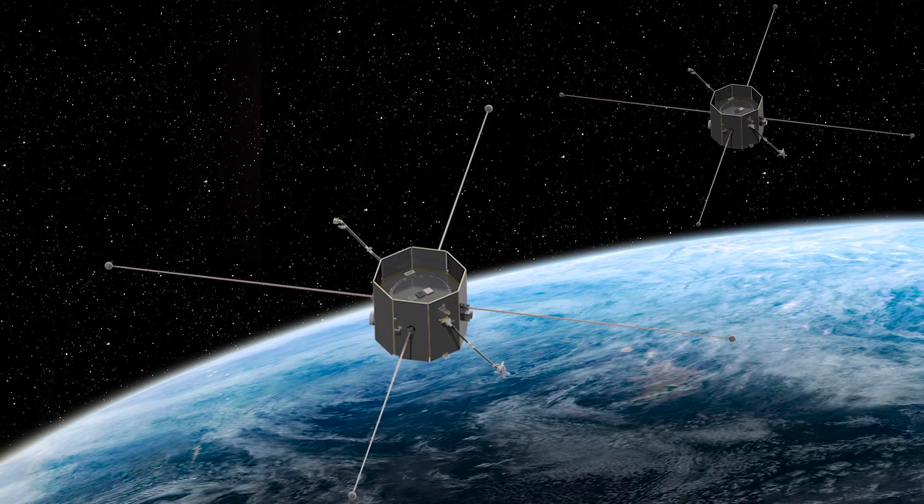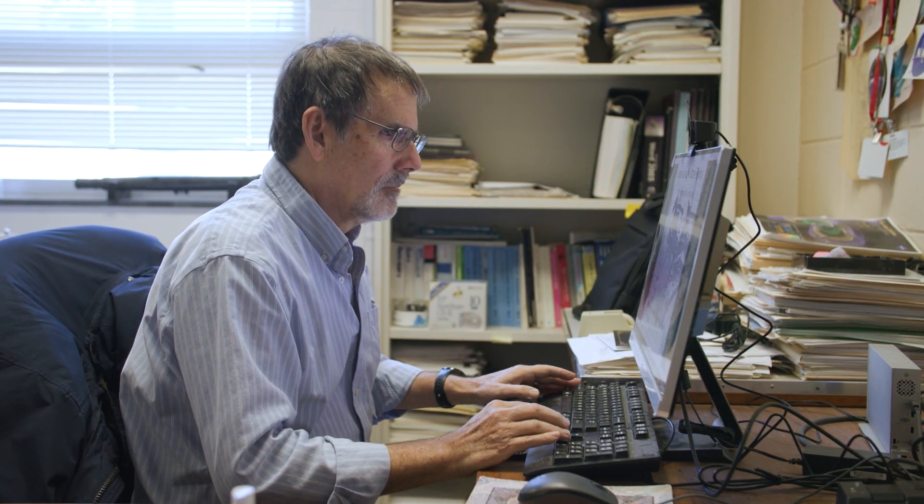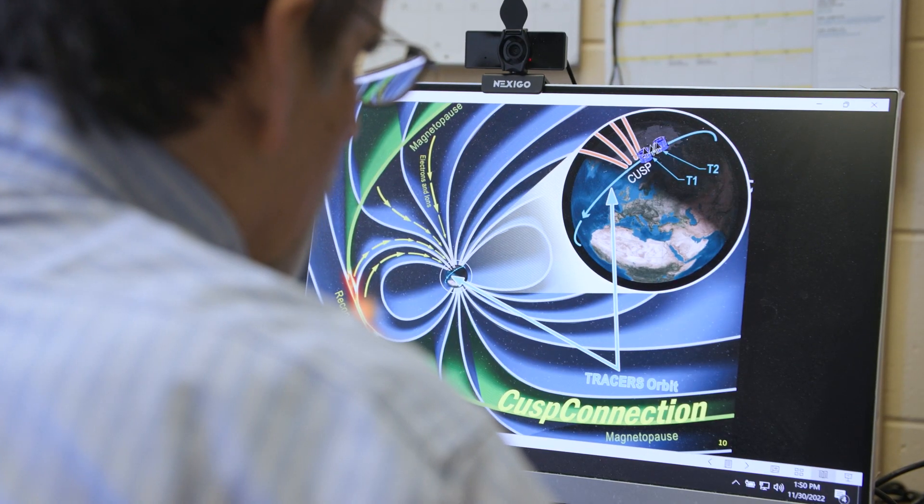Tracers is a NASA SMEX mission, or Small Explorer mission. It's a two-satellite mission and they're going to a region of the Earth called the cusp. In that region, a process called magnetic reconnection shoots a burst of particles down along the Earth's magnetic field lines, so at low altitude we can see the image of that process.